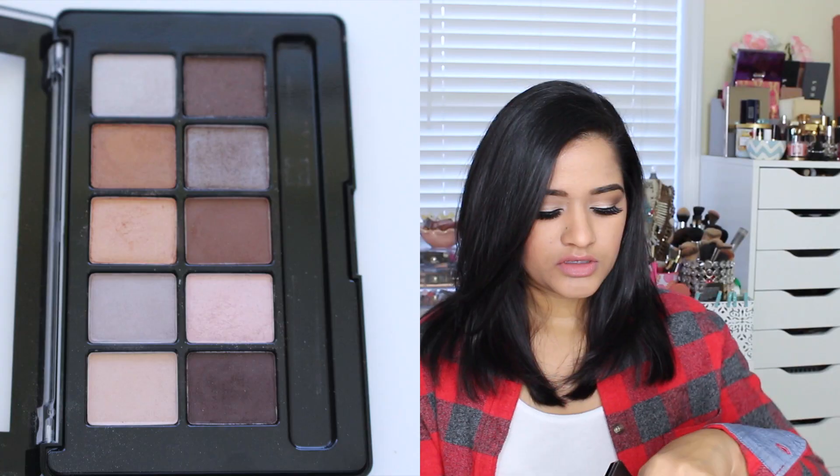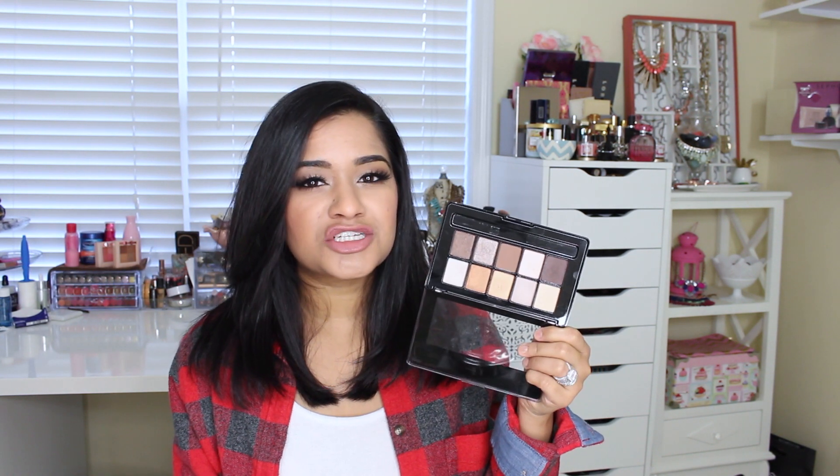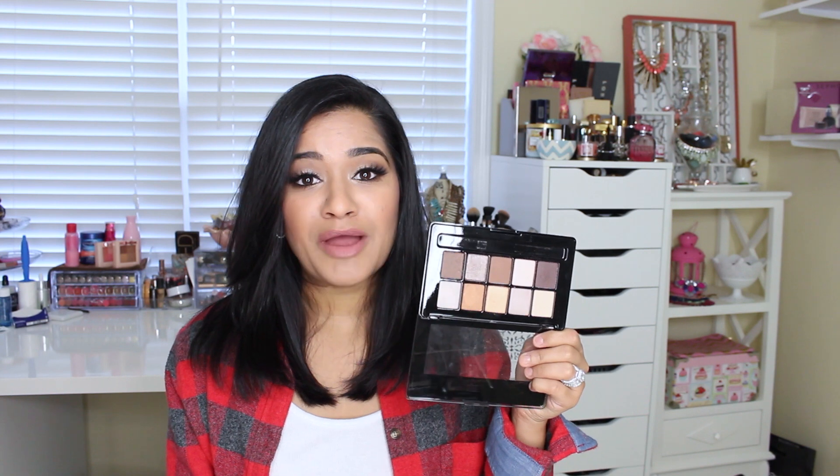The other palette I got was the Revlon Not Just Nudes palette, and this is what I have on my eyes today. These are pretty much like neutral colors — there are some mattes, like two matte shades, and the other ones are shimmery. I really like the way this went on and blended. When I swatched it, it didn't seem too promising, but now that I have it on my eyes, I really did like it.